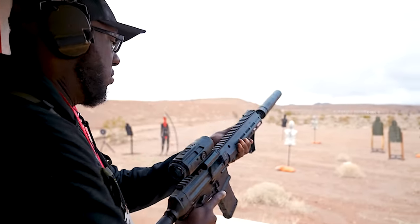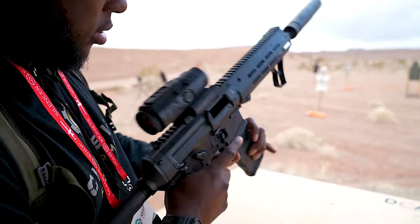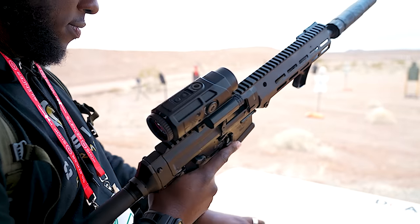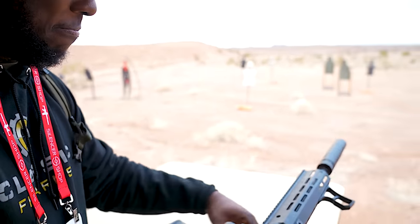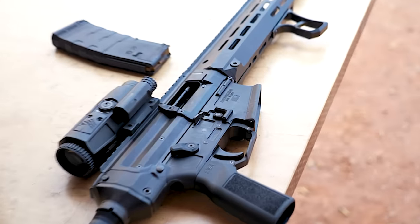We should definitely shoot it — let's do it. Wow. It is super smooth, very smooth.